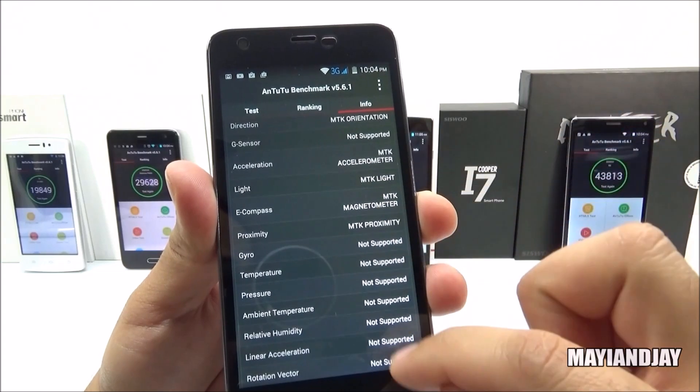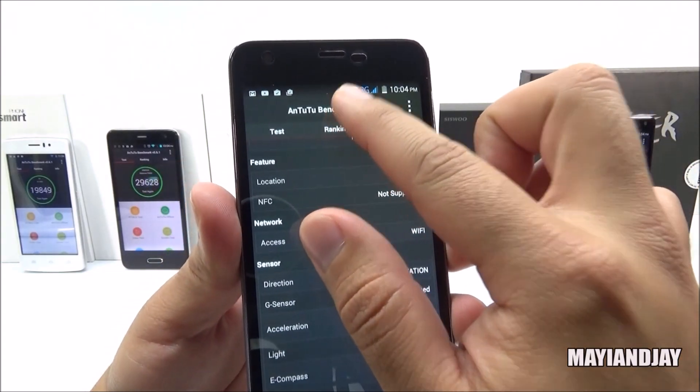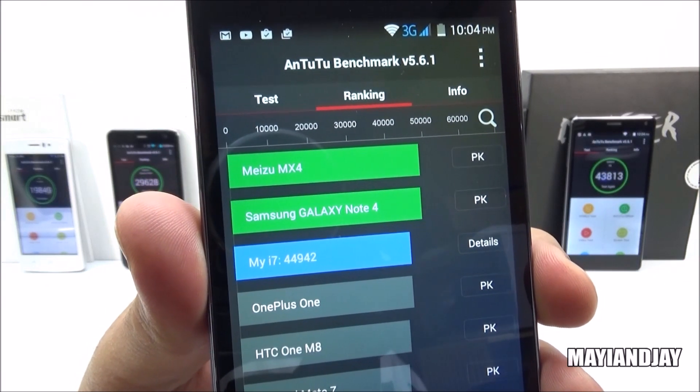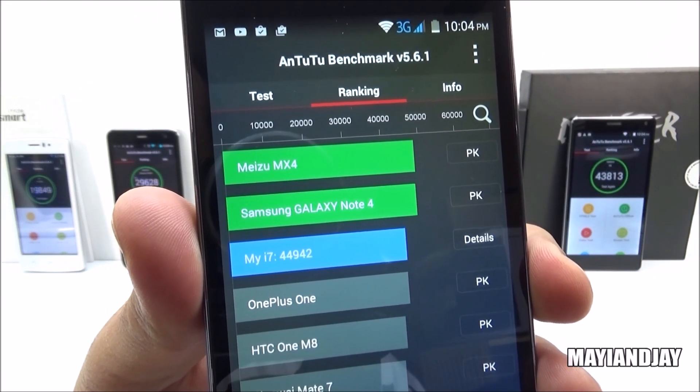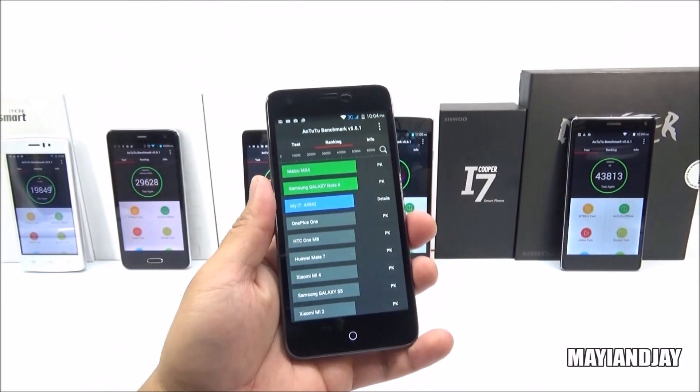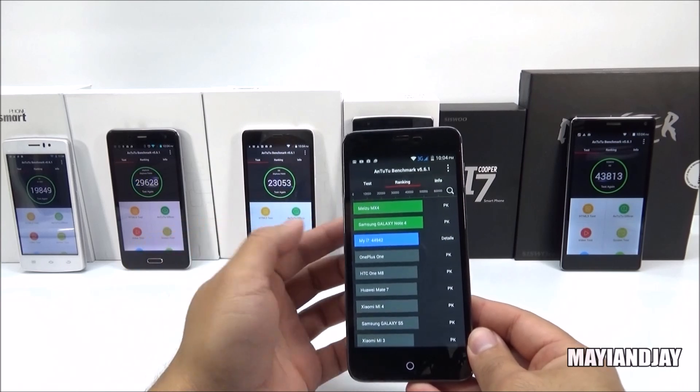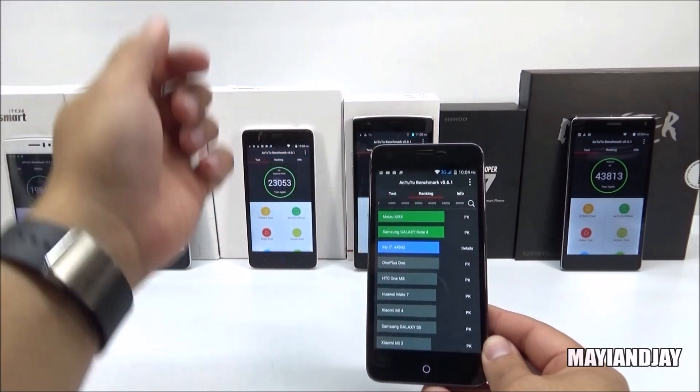Let's continue scrolling down to see the sensors supported on this device. These are the rankings — this phone is just below the Samsung Galaxy Note 4, with a score of 44,942. This is a very impressive device, and all the links for each one of these devices will be provided down below for those who want to check them out.